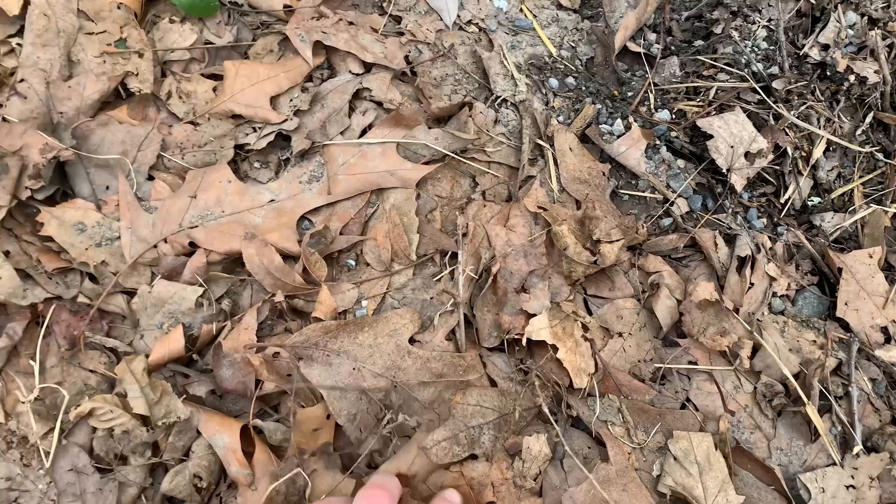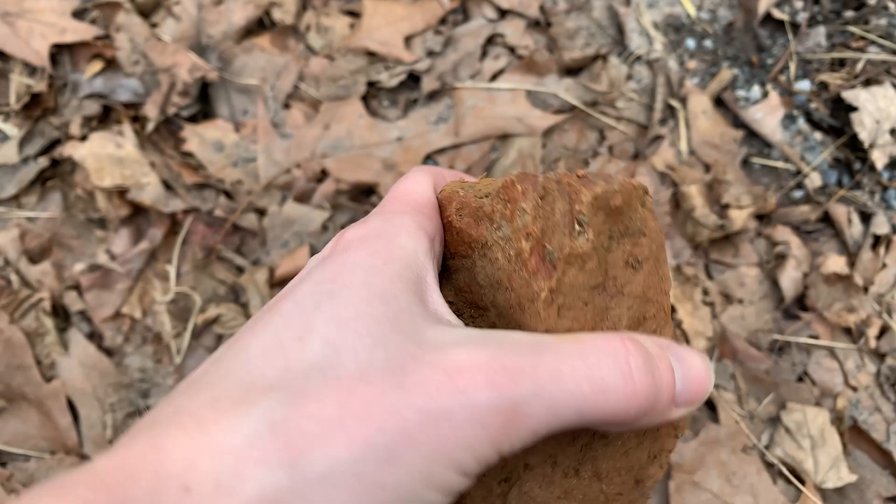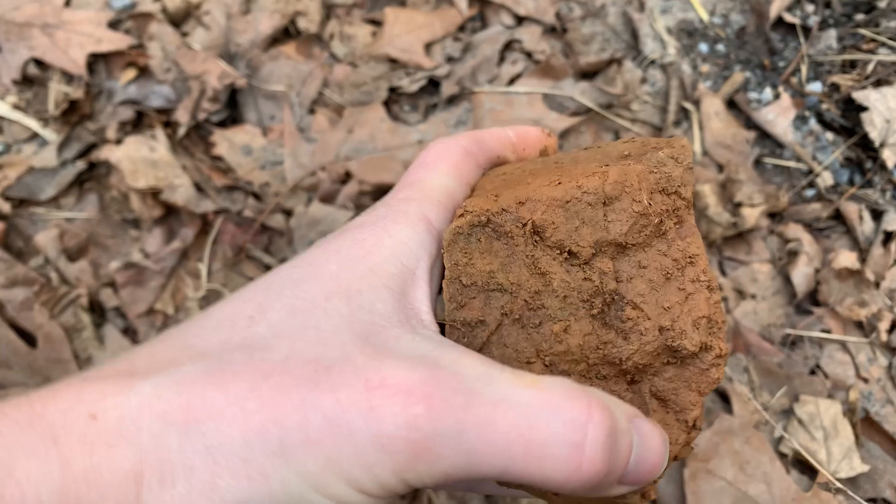We're now on the other side of the river from the site. One reason people were settling in this area is that there are very rich deposits of Jasper, which was perfect for working into tools. Many of these sites are part of the Flint Run complex — a lot of quarry areas out here — and we find a lot of this material over at the Thunderbird site.